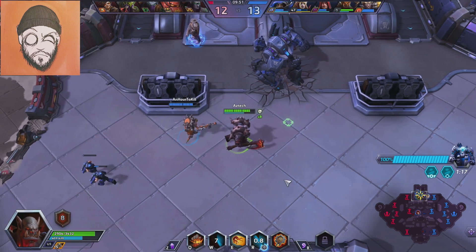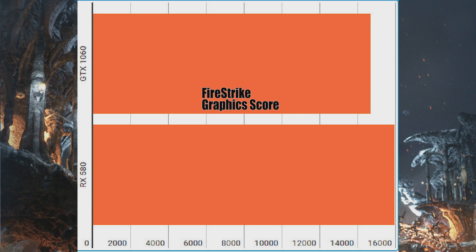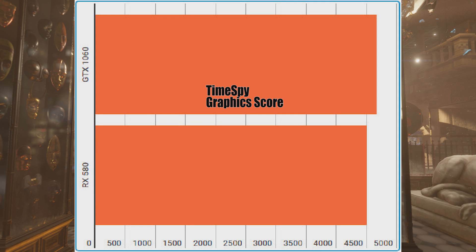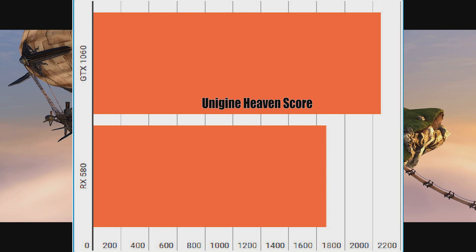Now that all of that's out of the way, let's get this grudge match underway. We'll see you next time.